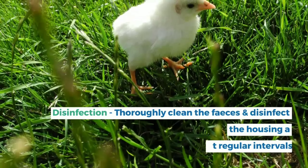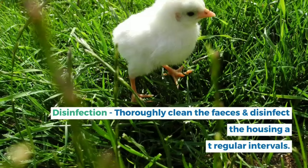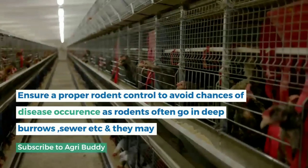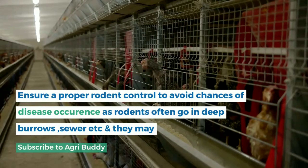Fifth is disinfection. Thoroughly clean the feces and disinfect the housing at regular intervals. Ensure proper rodent control to avoid chances of disease occurrence, as rodents often go in deep burrows, sewers, etc., and they may carry harmful bacteria and viruses.